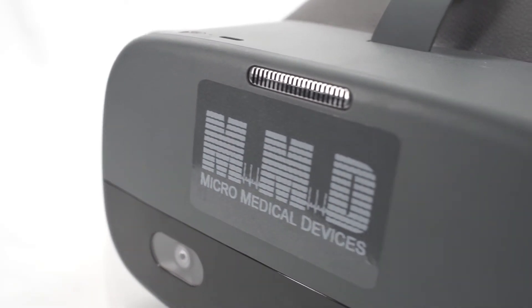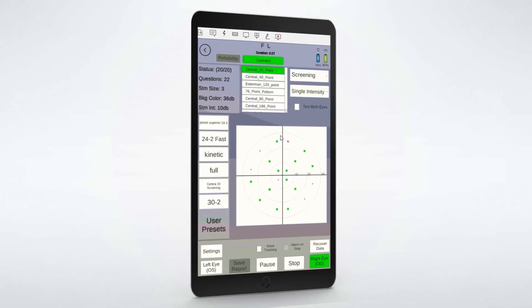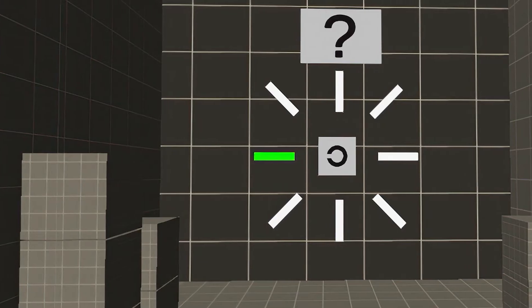Our latest model, the VF2000 Neo, is truly unique even among other portable visual field devices on the market. It offers a full range of visual field tests like the Focus and adds a battery of optional vision screenings like the G2.